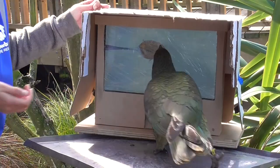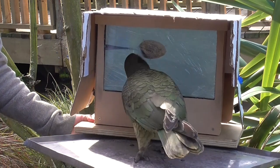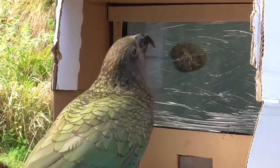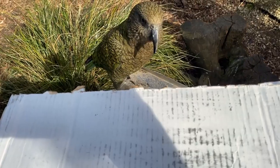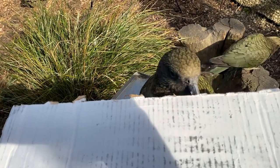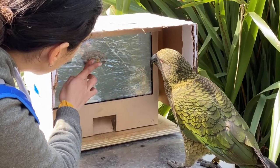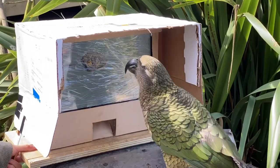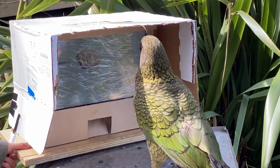It already looks much clearer and we're just going to see how they interact with it. So it's still pretty promising. They're a little more cautious with having a cardboard box over the top, but eventually, once they start sticking their head into it, they seem quite comfortable and they are licking the screen and we can see that it's being activated, which is really, really good. That's exactly what we wanted to see today.